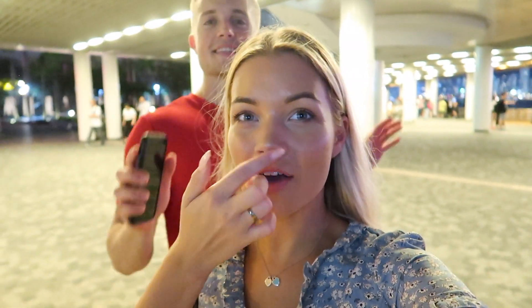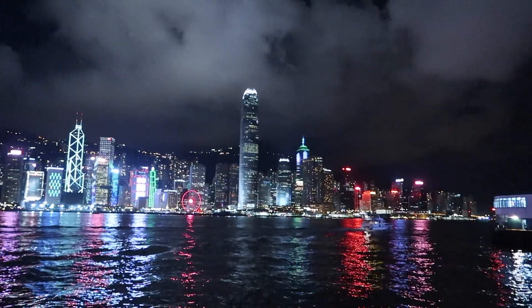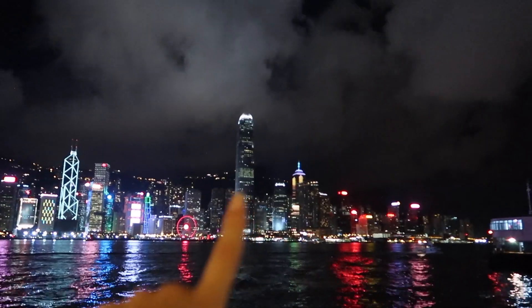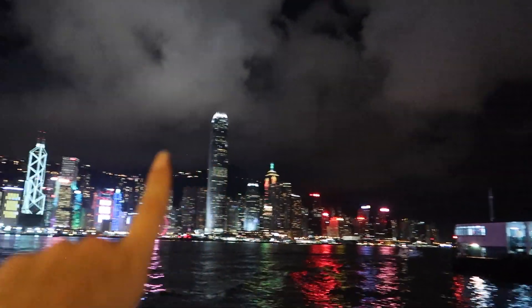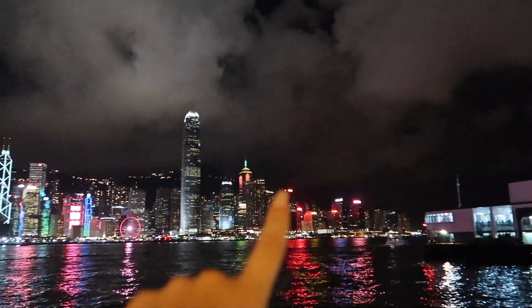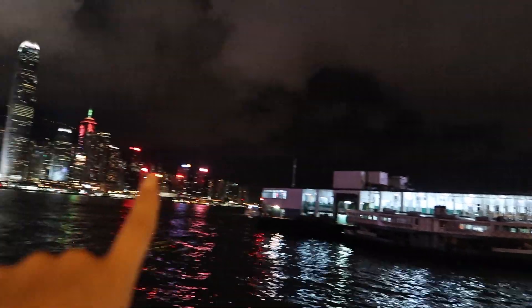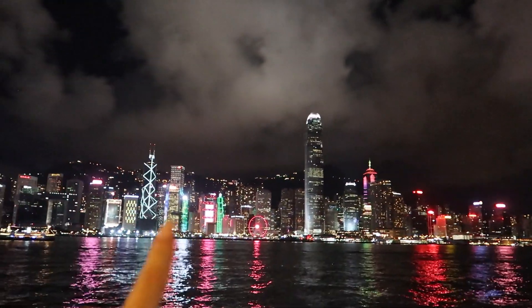We have finished our little walk around this island and are heading back to Hong Kong Island. Let me just show you the beautiful view — you can actually see the whole skyline of the island we are staying on. There's a pretty Ferris wheel over there, and I think that is the Bank of China. Our hotel is over there somewhere, so we're going to walk around and get the Star Ferry across to the other side.